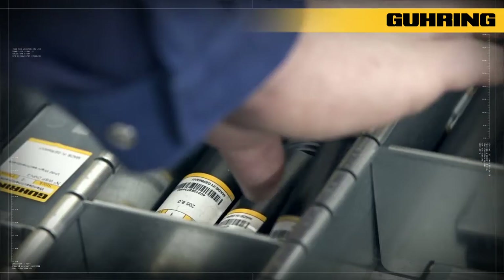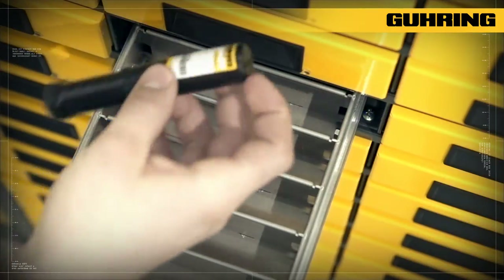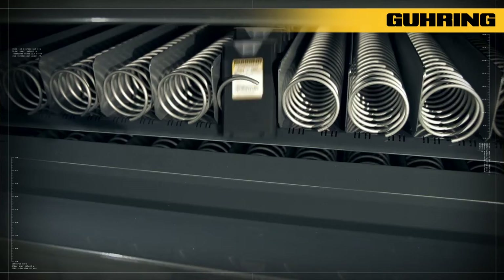From high quality precision tools to safety gloves, missing items can be reduced 100%. According to customer-specific requirements, the vending systems are available in varying degrees of automation, from manual withdrawal to fully automatic spiral systems.